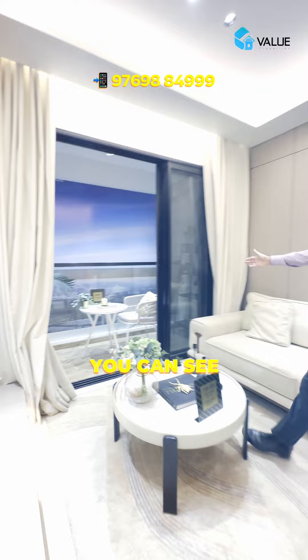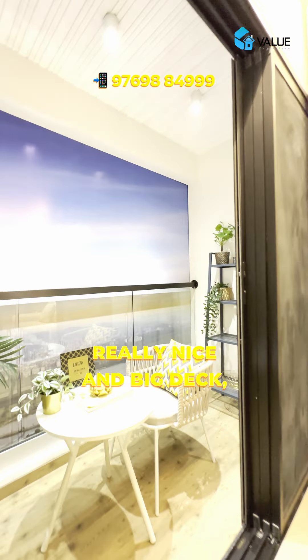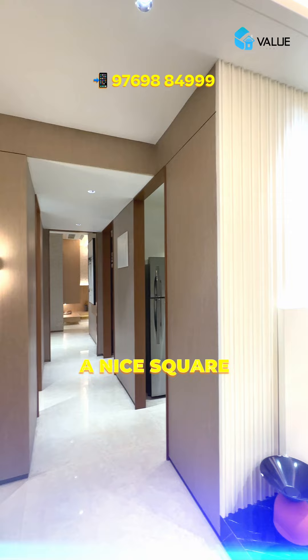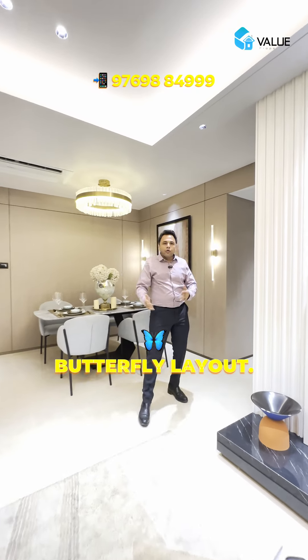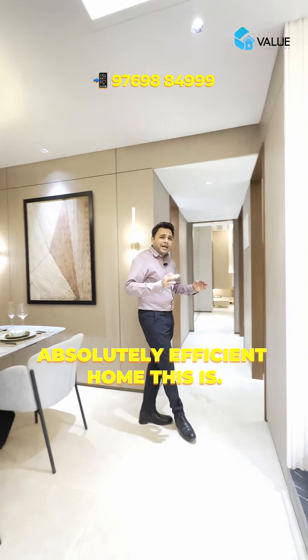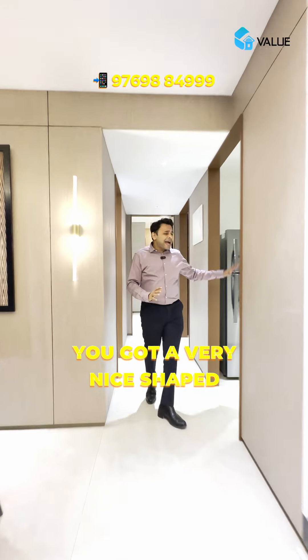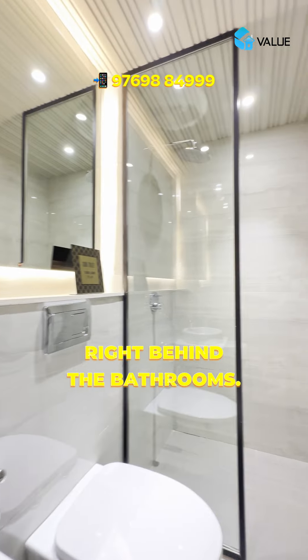It's a nice L-shape living and dining area. You can see the deck over here. When you have two of these apartments, you will have a nice square living room - it will look like a butterfly layout, a very nice shape. The kitchen is over here with a lot of space, and the common bathroom is right behind it.